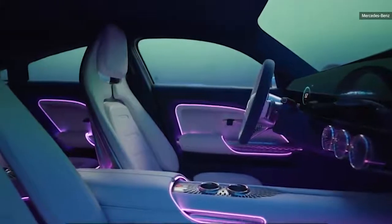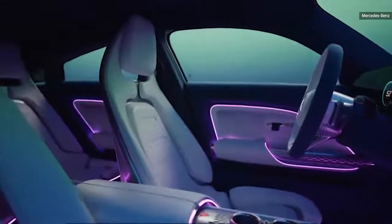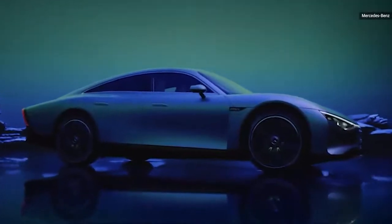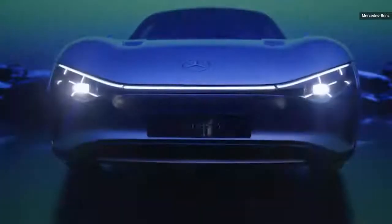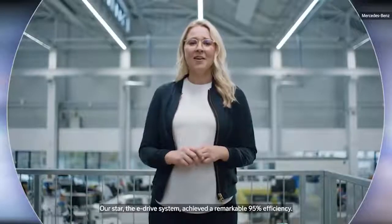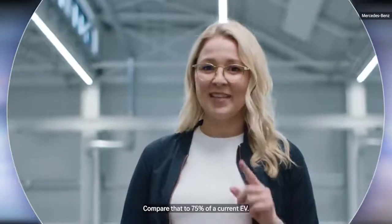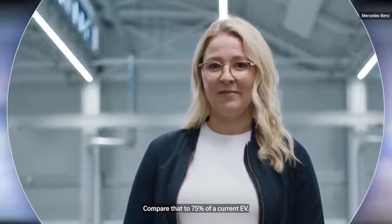Applying our philosophy of sensual purity, we created spectacular proportions that combine beauty with efficiency. Our star, the E-Drive system, achieved a remarkable 95% efficiency — compare that to 75% of our current EV.